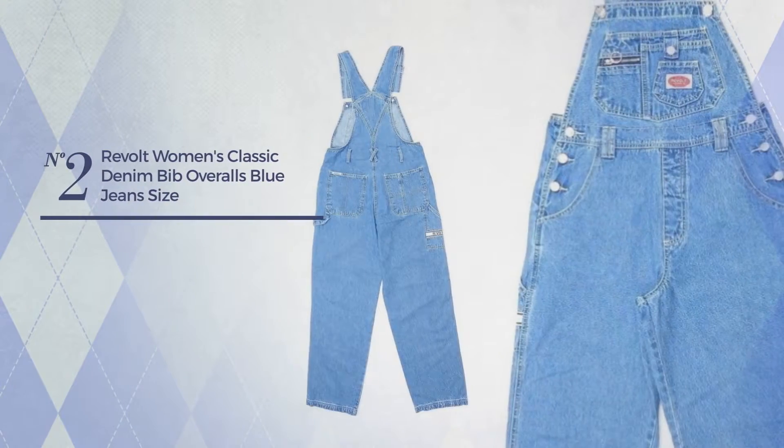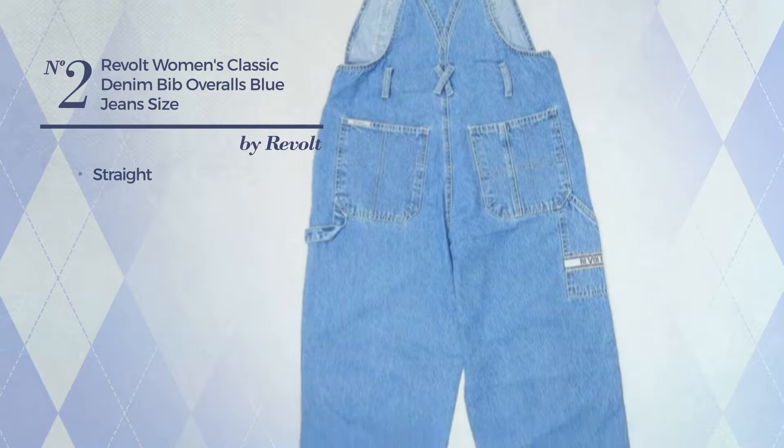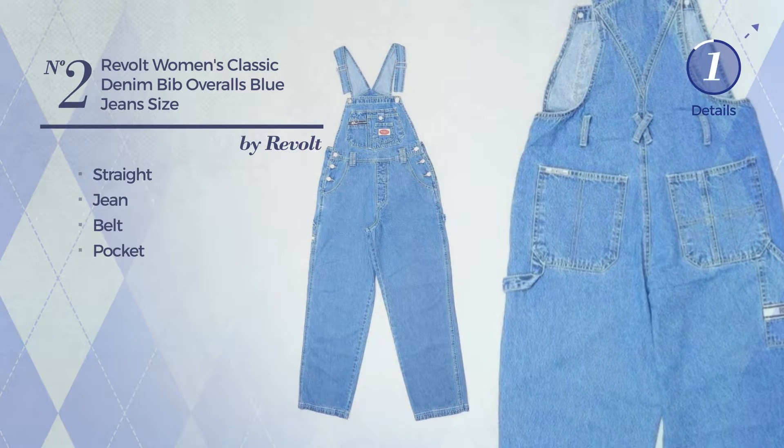Number two: a straight overall featuring a versatile style, produced with sturdy jean. This overall includes a belt and pocket, available in three other colors.